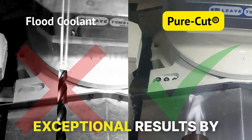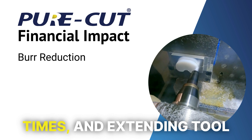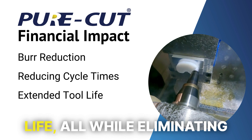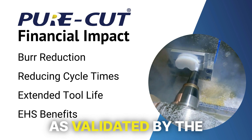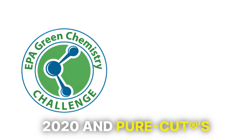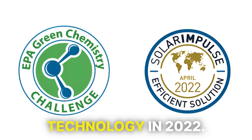PureCut delivers exceptional results by significantly reducing burrs, reducing cycle times, and extending tool life, all while eliminating health hazards and being environmentally friendly, as validated by the EPA Green Chemistry Challenge Award in 2020 and PureCut's certification as a Gold Solar Impulse Efficient Solutions technology in 2022.